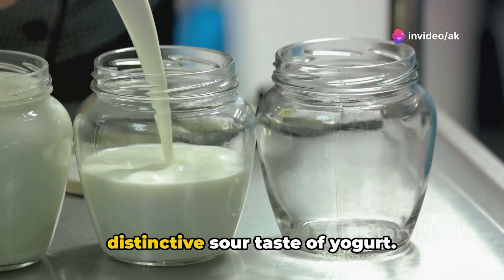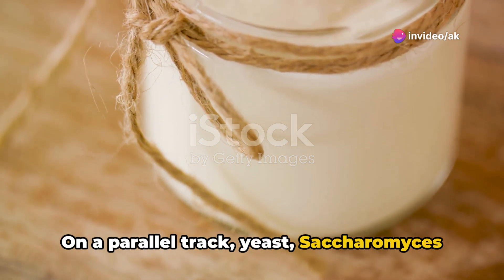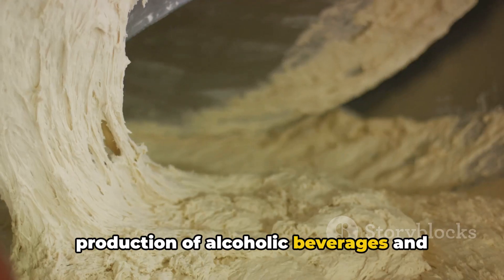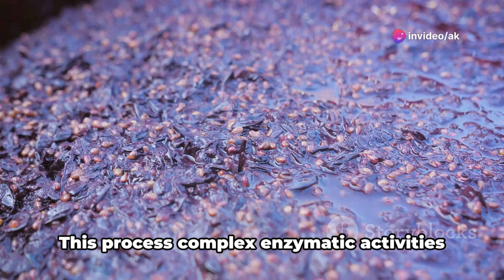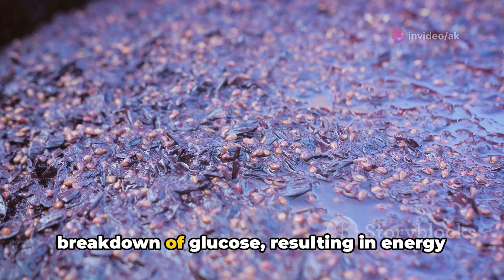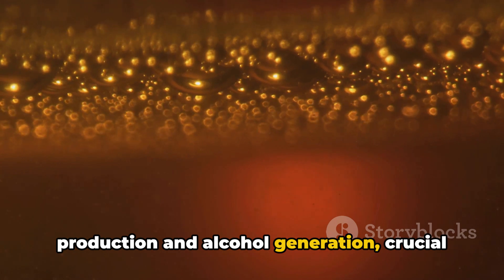This reaction not only acts as a natural preservative, but also develops the distinctive sour taste of yogurt. On a parallel track, yeast — Saccharomyces cerevisiae — plays a pivotal role in the production of alcoholic beverages and leavened breads by fermenting simple sugars into ethanol and carbon dioxide. This process involves complex enzymatic activities where enzymes like zymase catalyze the breakdown of glucose, resulting in energy production and alcohol generation, crucial for brewing and baking industries.